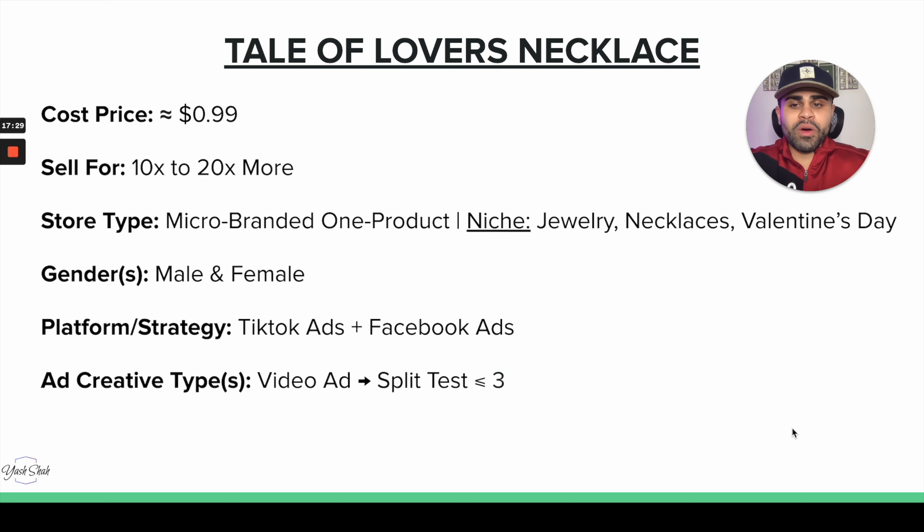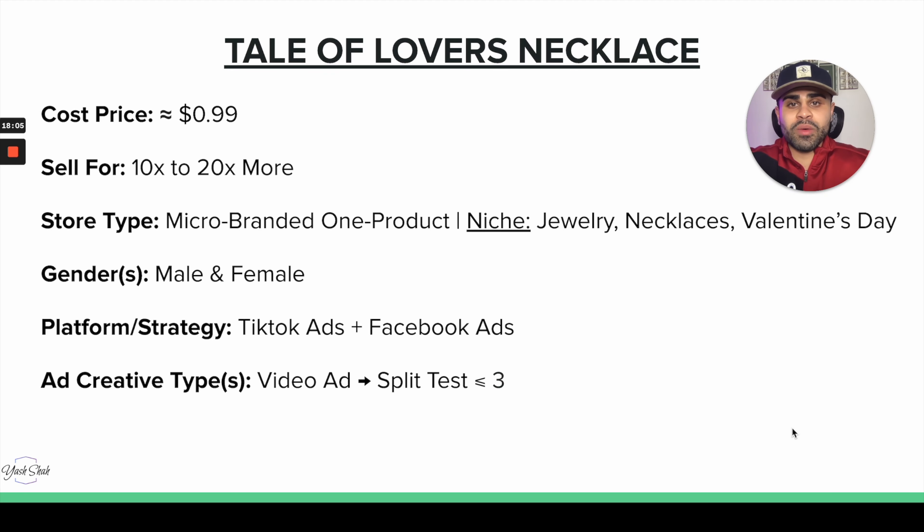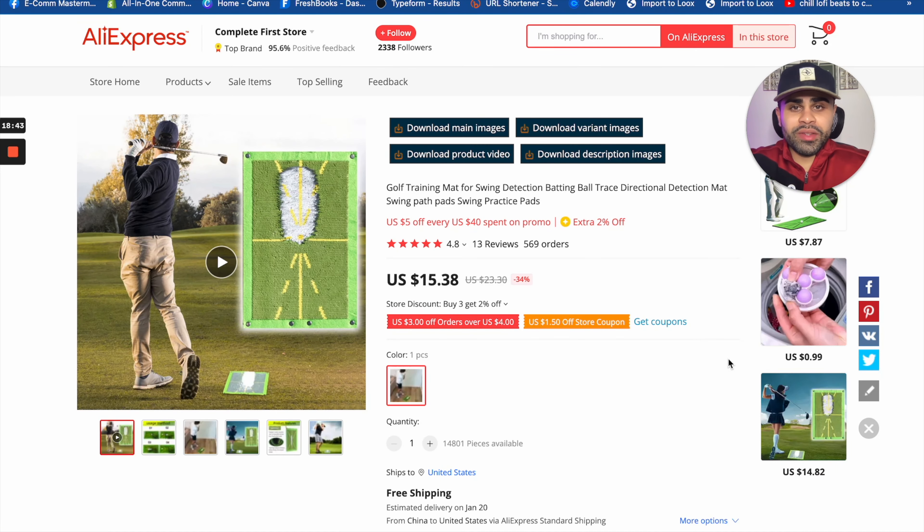The more branded your store, the higher you can sell it, because this product has a very high perceived value and an emotional factor behind it. A branded one-product store is ideal, or you can go niche with a jewelry or Valentine's Day seasonal store. Target both male and female — a guy can get it for a girl, a girl can get it for a guy. To get scalability quickly before Valentine's Day, TikTok Ads and Facebook Ads are the best bet, and a video ad would work best on TikTok.